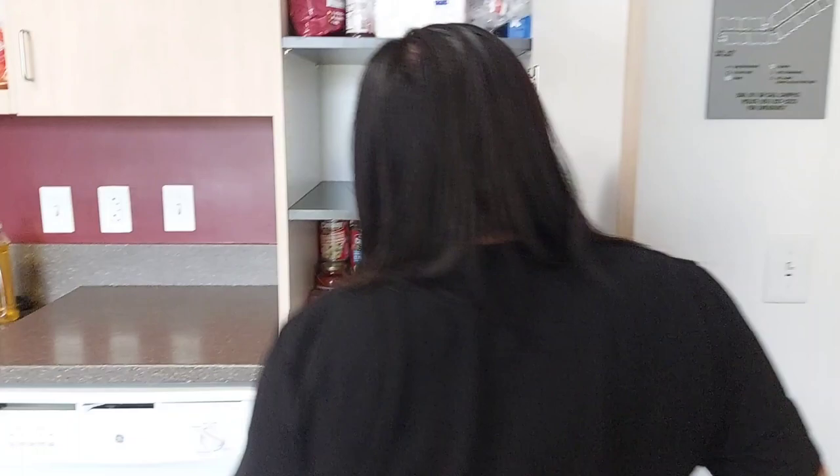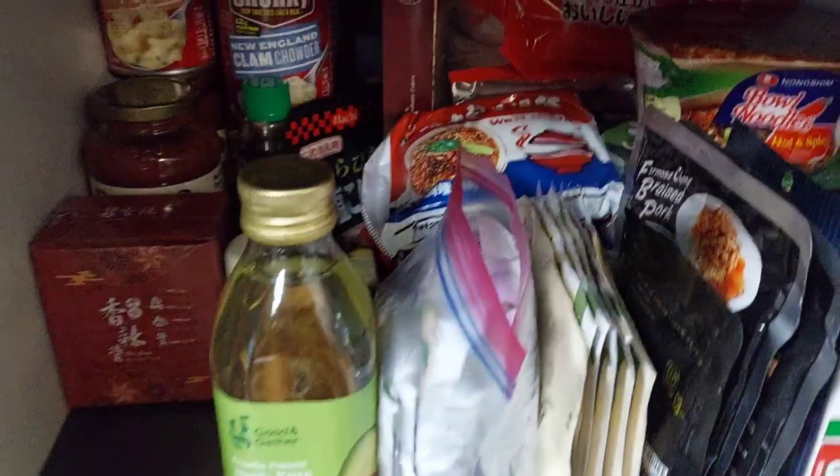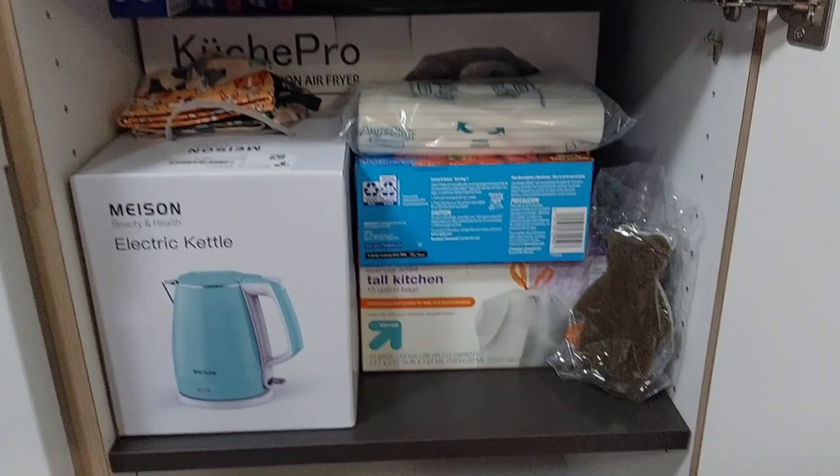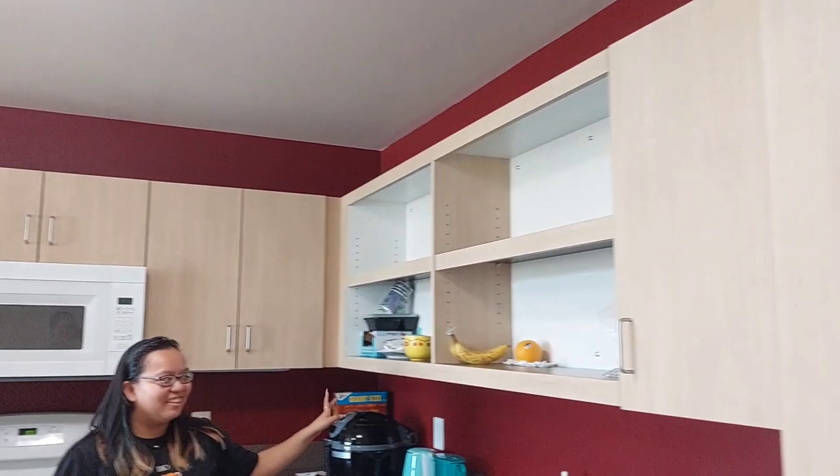Over here is where we store our food and seasoning, and these two are mine. Here's a more close-up view of how I organized everything. And then it comes with a dishwasher and some extra lights. It comes with a lot of storage — we don't use all these cabinets.